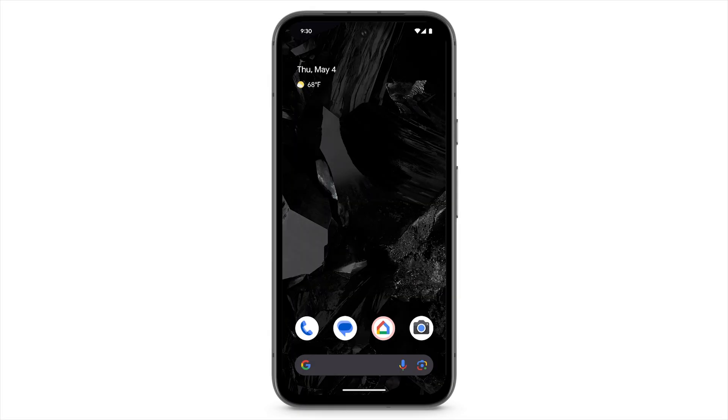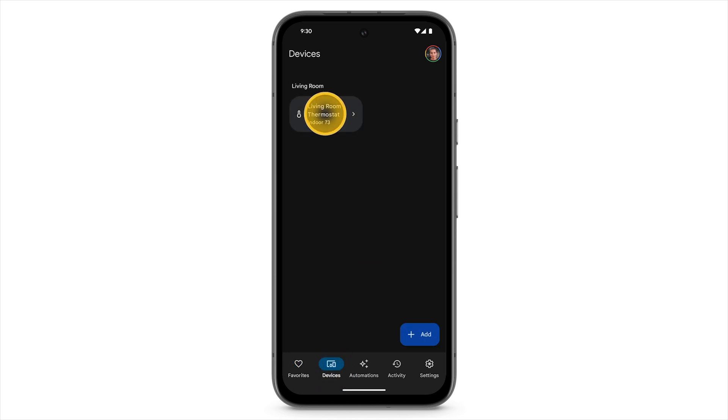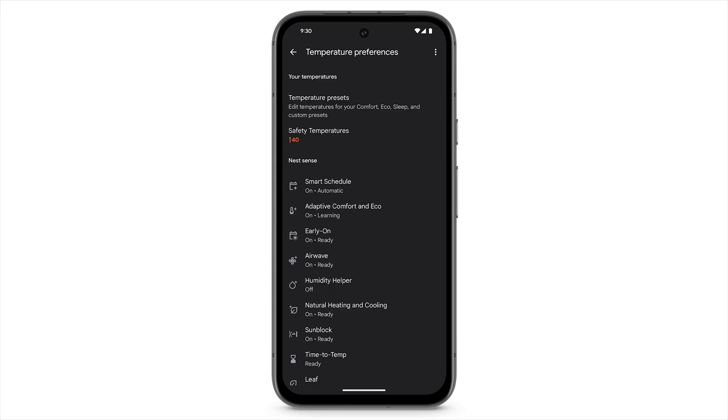To turn on smart schedule, open the Google Home app on your phone. At the bottom, tap Devices. Select your thermostat. At the top right, tap the settings icon, tap Temperature Preferences, and then tap Smart Schedule.